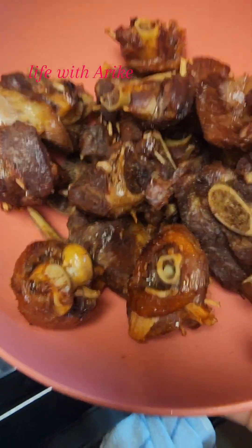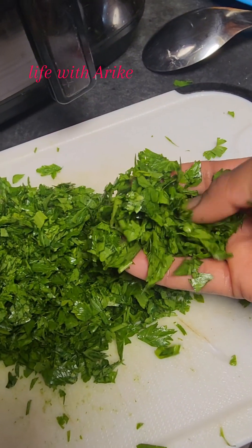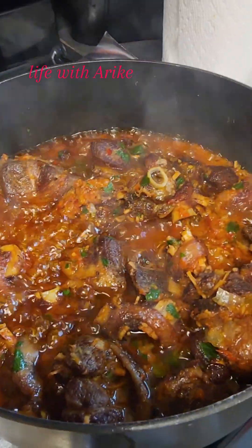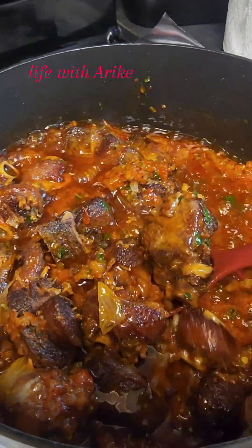I added all my seasoning and put my turkey in to get a nice, good brown skin. Everything was ready. I added everything together, and I also had additional parsley — you can use parsley or cilantro — to give it additional flavor. Mix everything together.